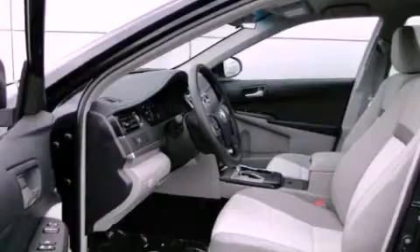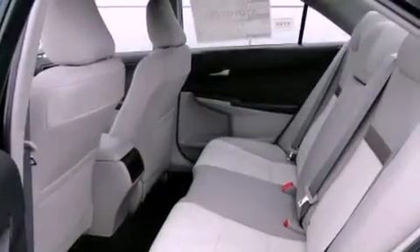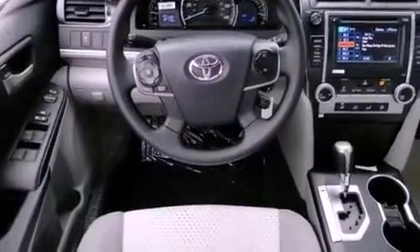Air conditioning, cruise control, full power accessories, a CD player, a traction control system, side curtain airbags, rear seat child-proof door locks, a keyless entry system, and an anti-theft protection system.